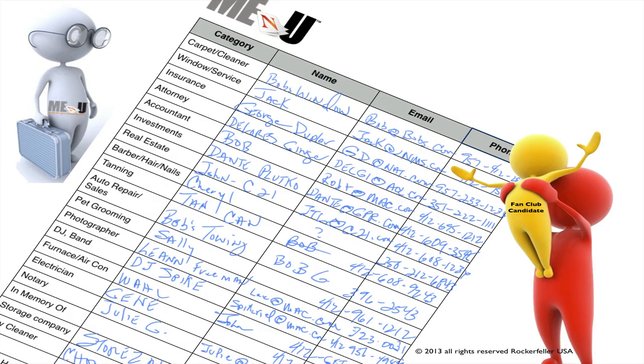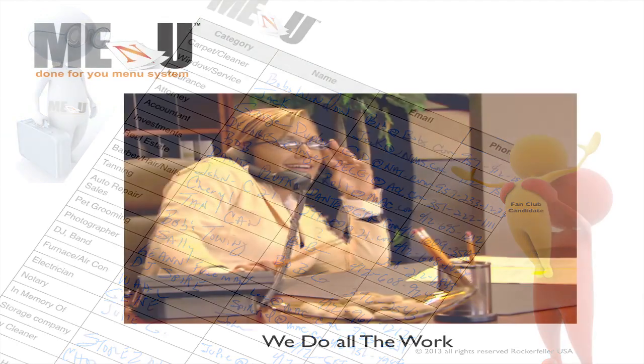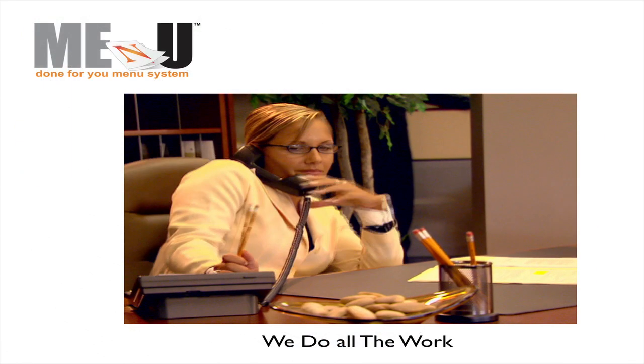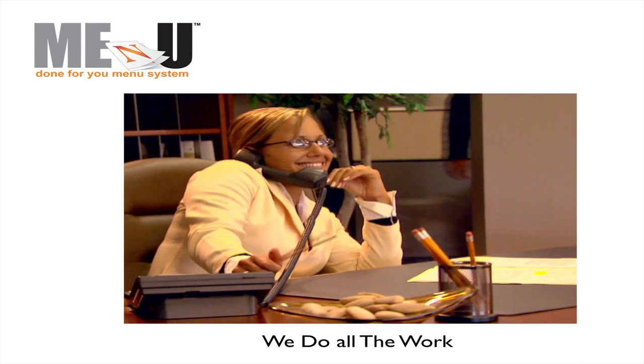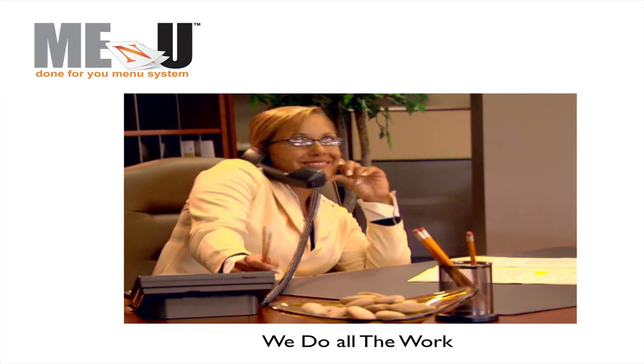In exchange for receiving your menus and our services at no charge, you provide our representatives with the names and contact information of business people with whom you do business — for example, your carpet cleaner, window service, insurance company, your friend who owns a flower shop across the street, any of the people you and your restaurant conduct business with, and who can profit by advertising on your new menu. Our approach is very low key. After all, we're contacting people who already profit from being your suppliers and those friends and businesses that can profit from your unique cross-marketing approach.